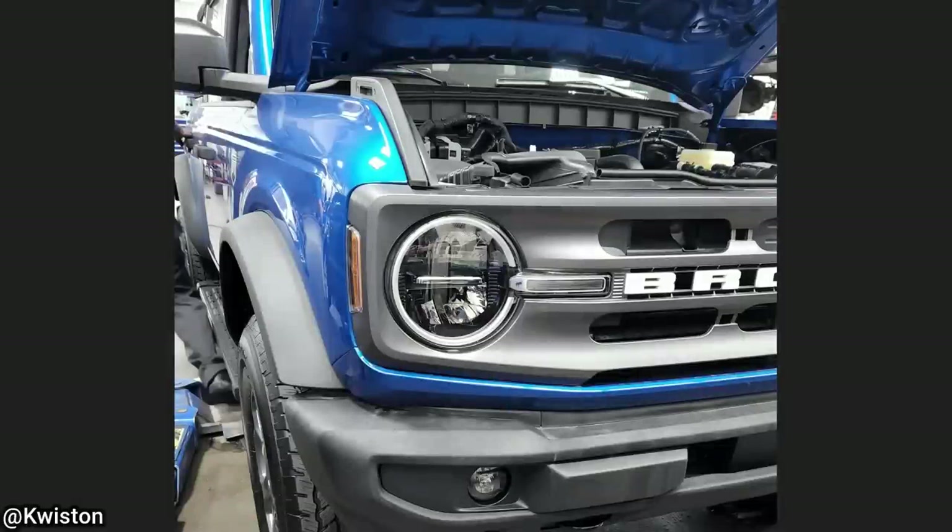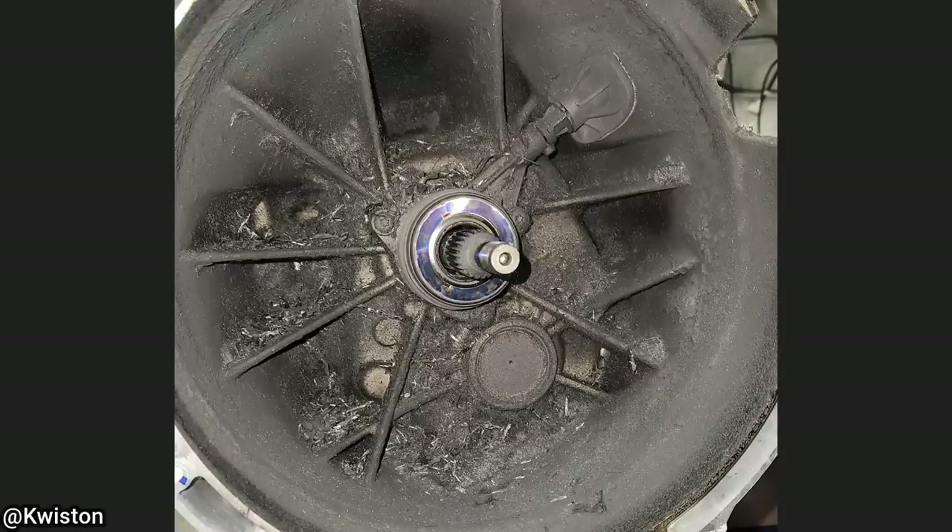This brand new Ford Bronco only has 10 miles on it and it already needs a new clutch. The technician said he thinks it was a combination of a defect in the clutch disc and driver error.